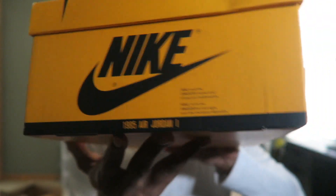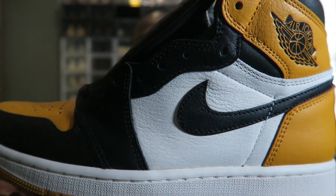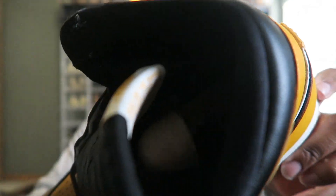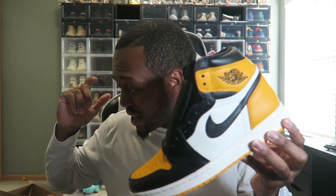We got an early pair — I don't know what they're called, I think they're called the Yellow Toes. I love the box, you know, the little Air Jordan 1985. I really like this Jordan 1, it looks good, it looks clean, material feels really good in hand. I can't really tell you what color this is — it's not orange but it's also not yellow. New pair though.